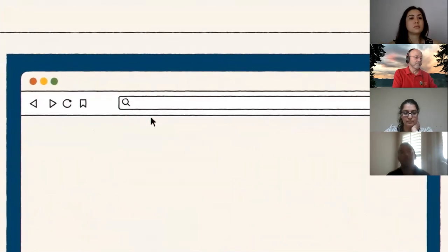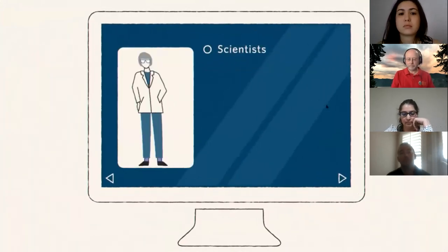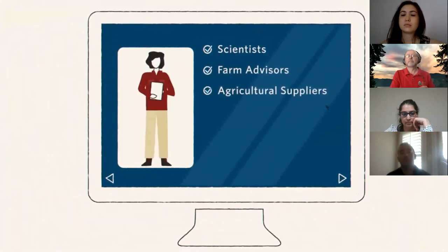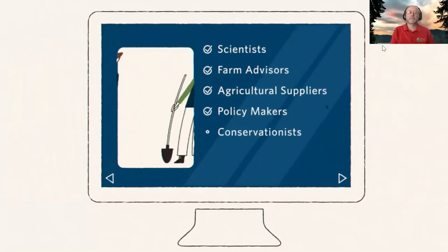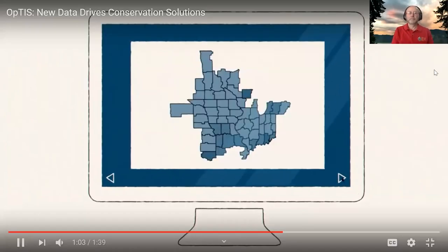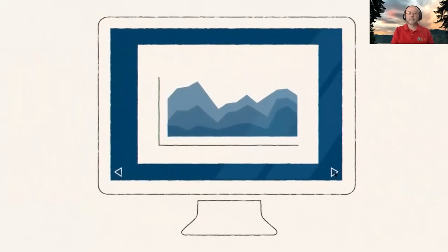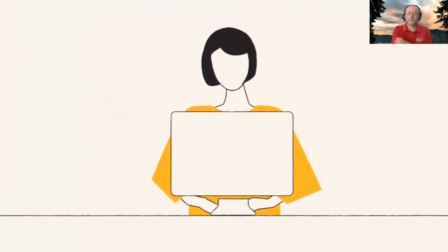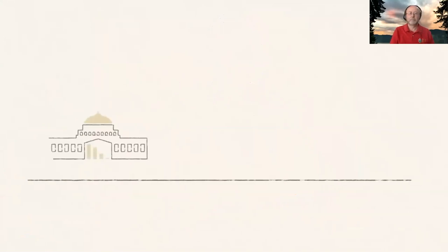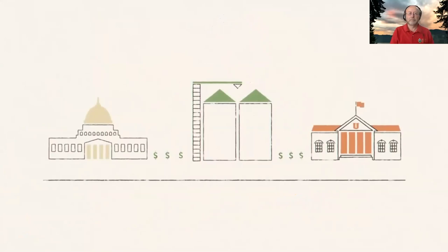Users can access data on tillage and cover crop practices at the state and watershed levels. OPTIS data can help scientists, farm advisors, agricultural suppliers, policy makers, conservationists, and administrators of carbon markets, and others. It gives us a clearer picture of where the most progress is being made to improve soil health and water quality, and where we need to focus resources and funding in the future.